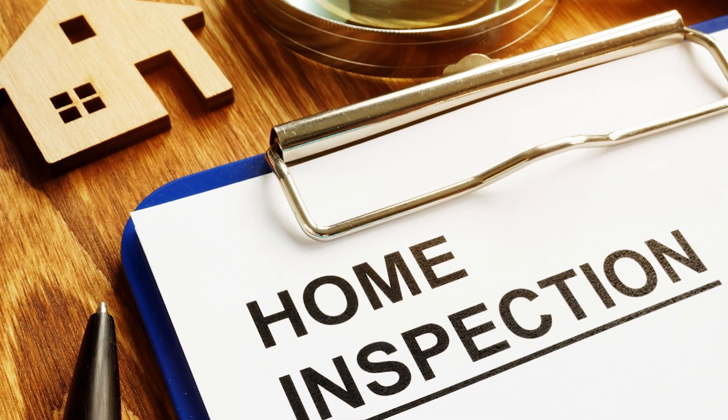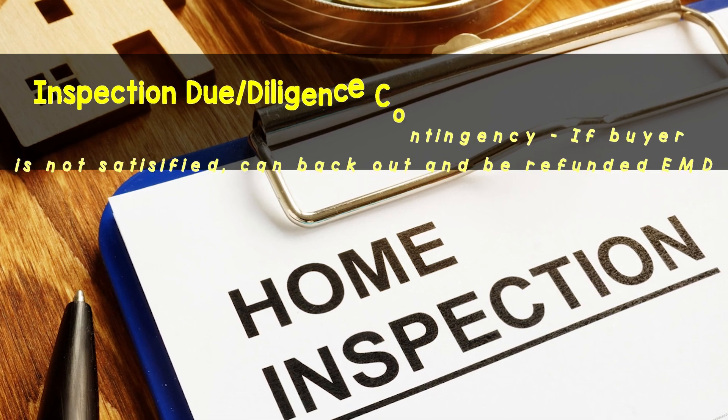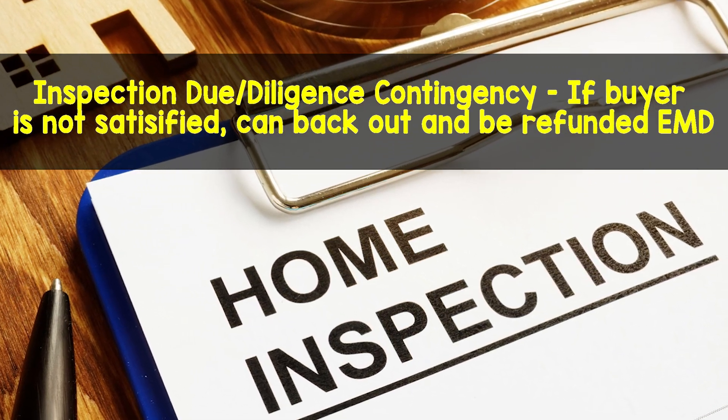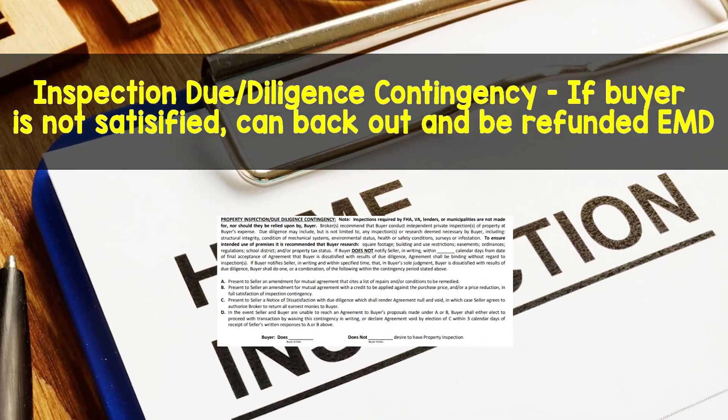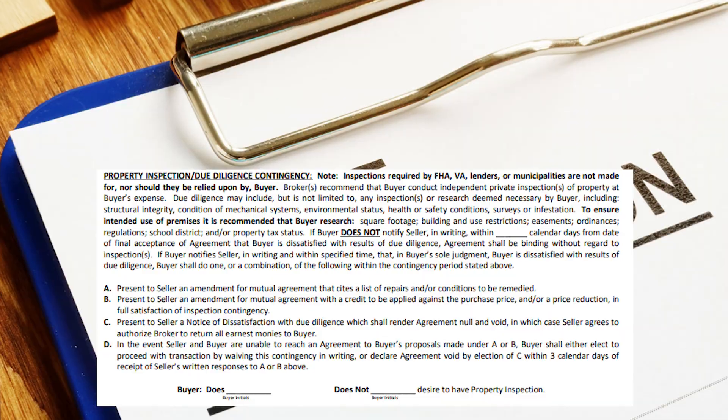If the deal includes an inspection contingency or due diligence period, this could allow for the buyer to be entitled to a refund of their EMD if they choose to back out of the deal within the specified time period.